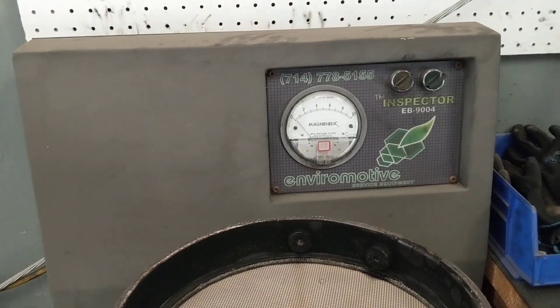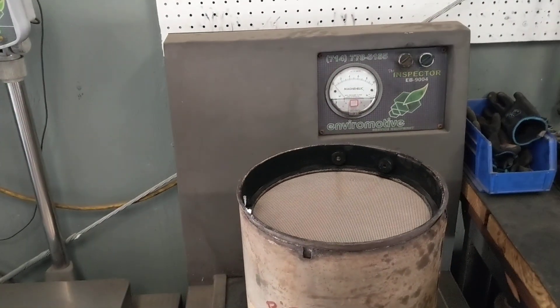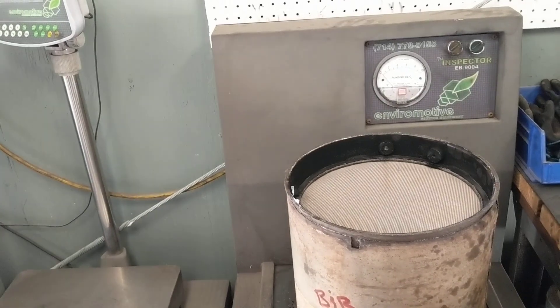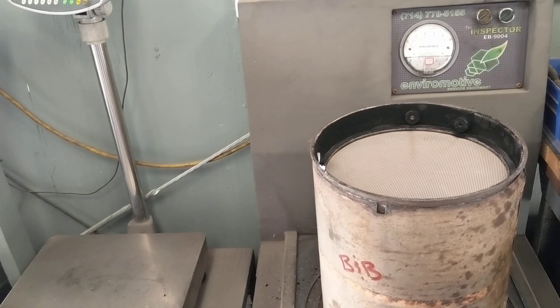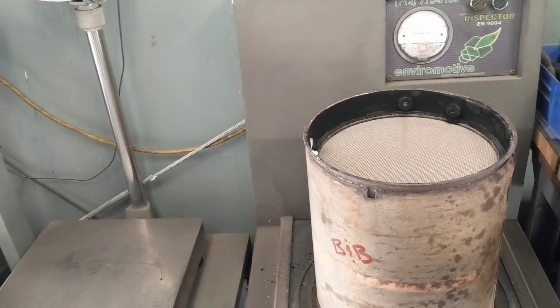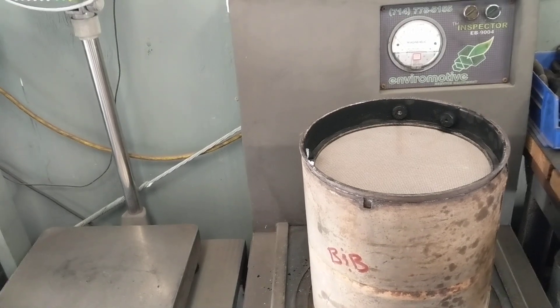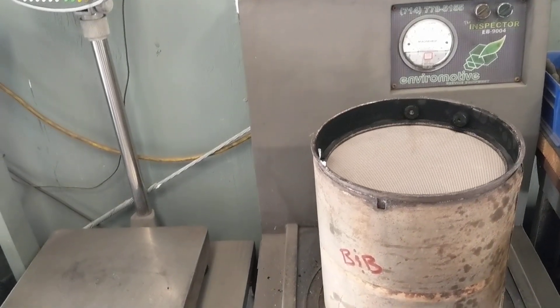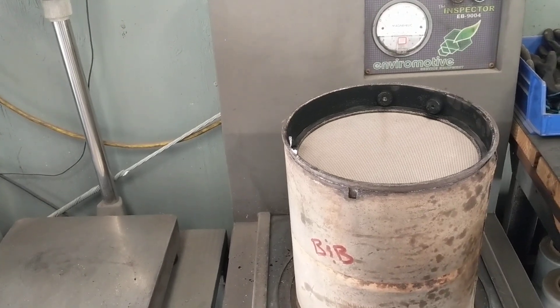So it's definitely clean. Just to clarify, this is actually a 2012, I believe. It does have urea on the truck, and that's what all the new trucks have — the DEF fluid. So out of your whole life experience doing this, you've never seen one this clean, correct? Yeah. This is due to the hydrogen technology. That's just what I wanted to clarify with this video.